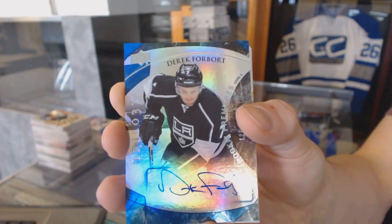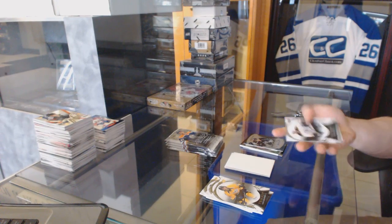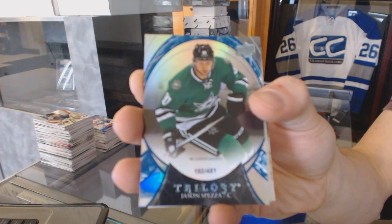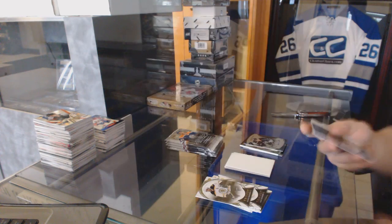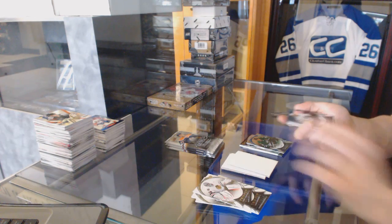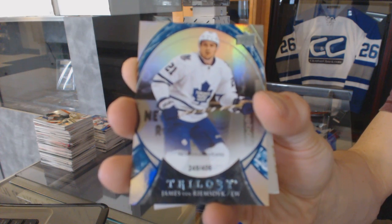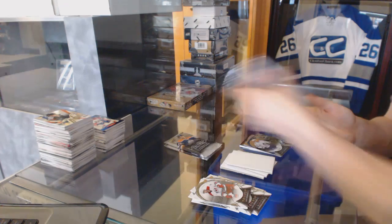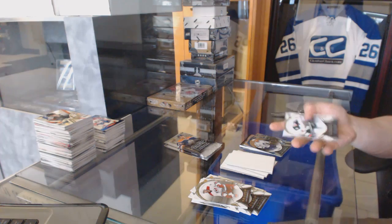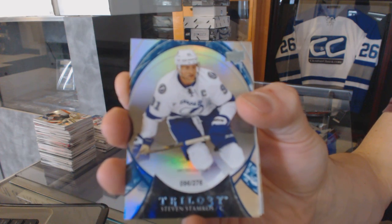Excuse me — my son is also named Forbort. Derrick Forbort. Rainbow blue number to 481 for the Dallas Stars, Jason Spetson. Rainbow blue number to 406 for the Toronto Maple Leafs, James Van Riemsdijk. Rainbow blue number to 276 for the Tampa Bay Lightning, Stephen Stamkos.